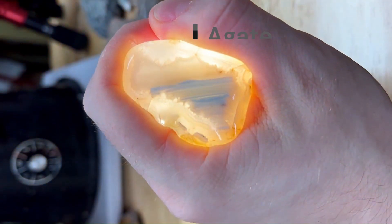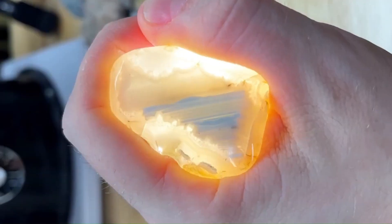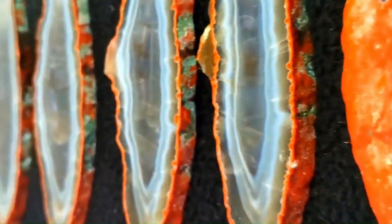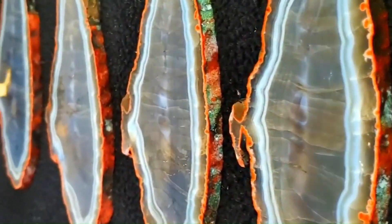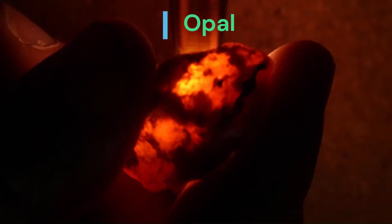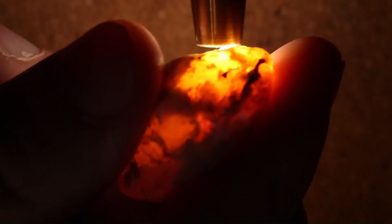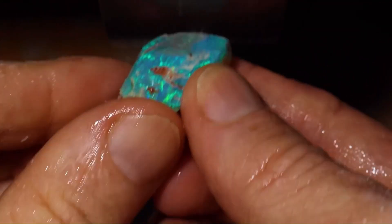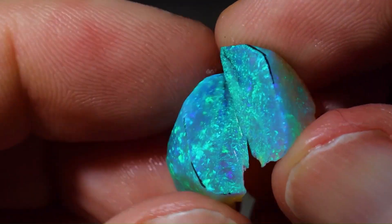Agate: certain agate stones can display fluorescence when exposed to UV light. They may exhibit various colors depending on the impurities present within the stone. Opal: some varieties of opal can exhibit fluorescence, causing them to emit a vibrant glow under UV light. This property adds to the mesmerizing play of color characteristic of opals.